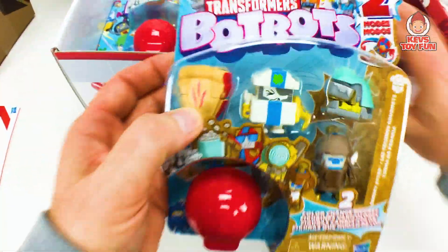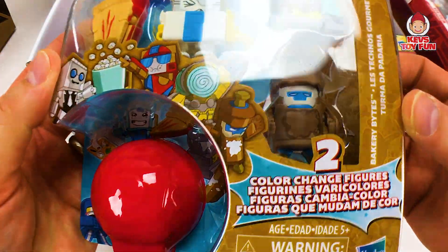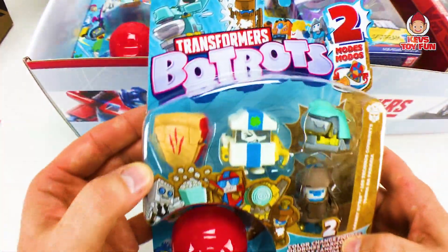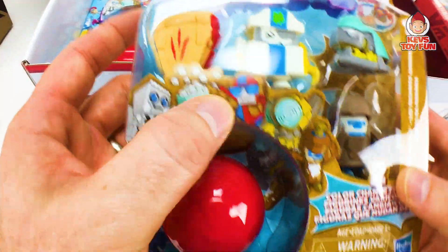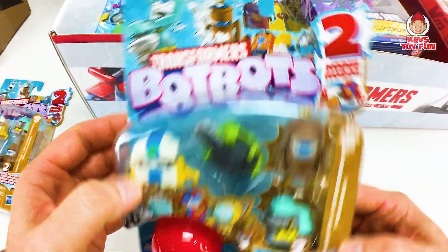So first, from Amazon, we've got these BopBots, Series 2. These are the Bakery color change figures. So you've got some pie, some other stuff. There's the back of it. And we've got some more over here — more BopBots.